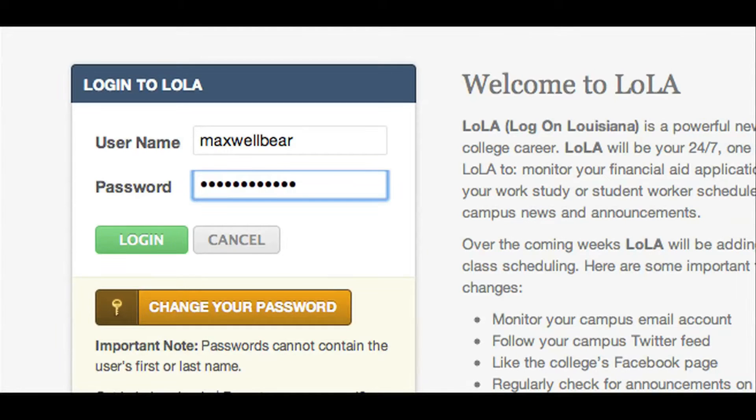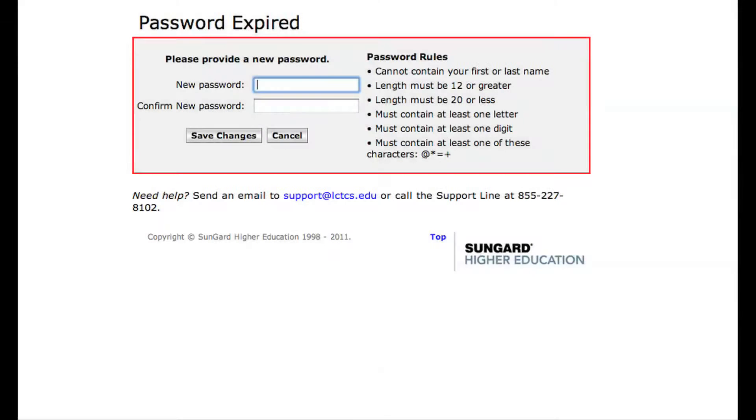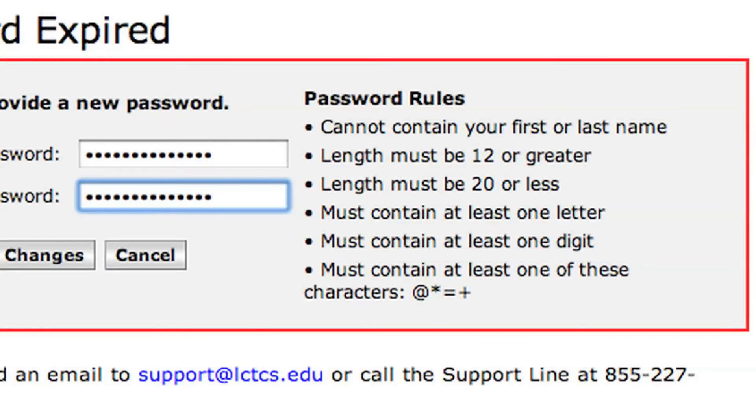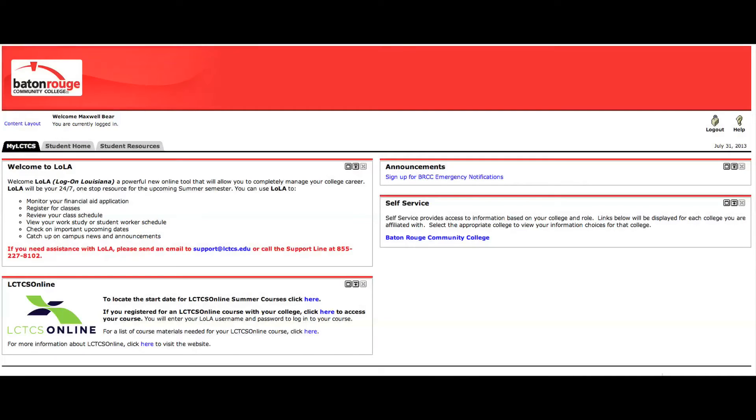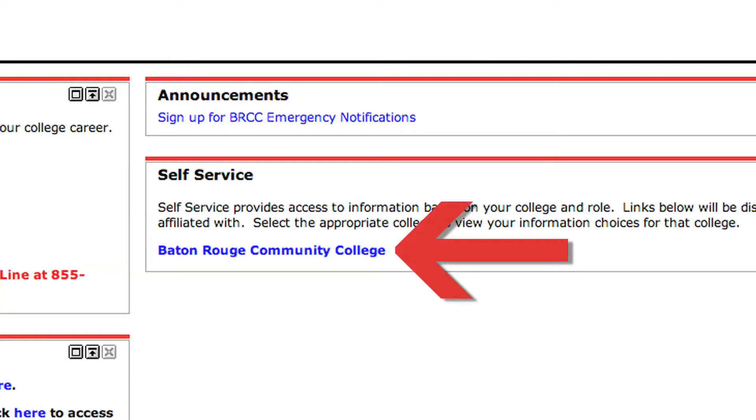Once you log in with your temporary password, the system will ask that you create a new password. Be sure to carefully read the password instructions on the screen. If you have completed the application process for a program listed on the BRCC website, you should see Baton Rouge Community College listed in the self-service window of the screen. You should click on the link to continue to the registration process.